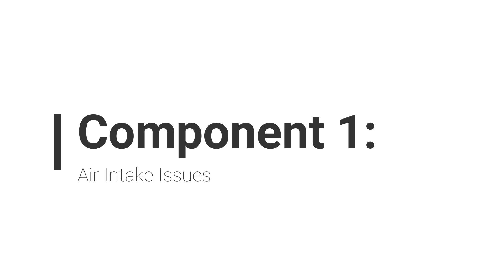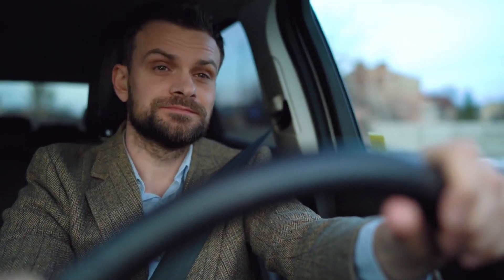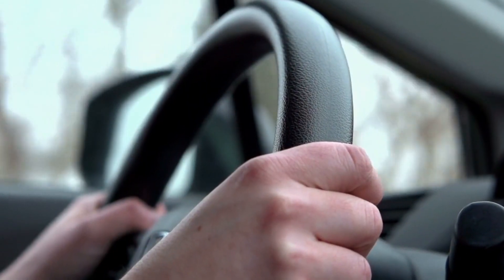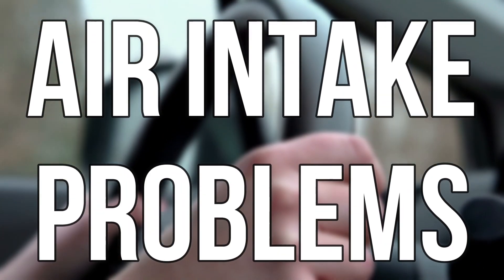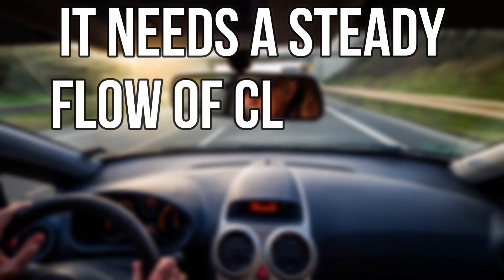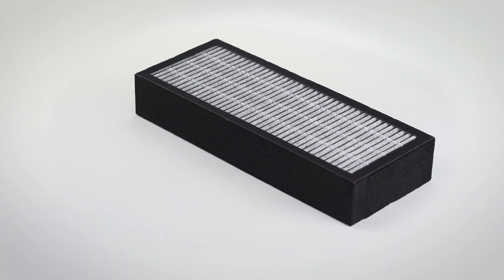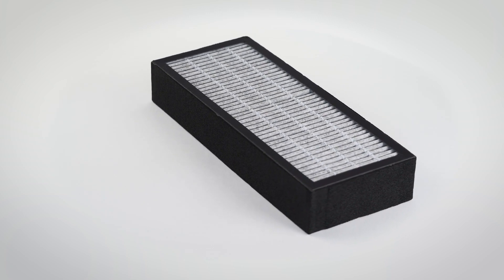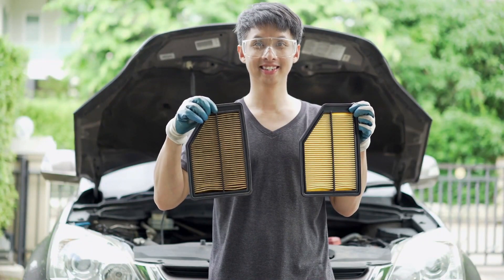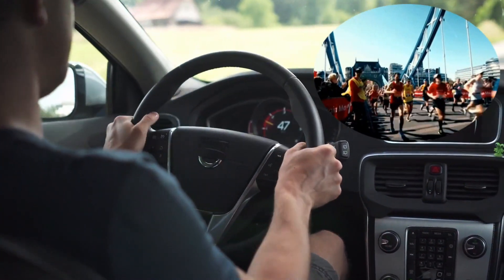Component 1: Air Intake Issues. Picture this: your car feels a bit sluggish, and you're left wondering why it's dragging its wheels. Air intake problems might be to blame. Your engine needs a steady flow of clean air to perform at its best. The air filter, a humble yet essential component, acts as the engine's lung, preventing debris and dirt from choking its breath. A clogged air filter can lead to restricted airflow, causing your car to gasp for power like a marathon runner at high altitude.